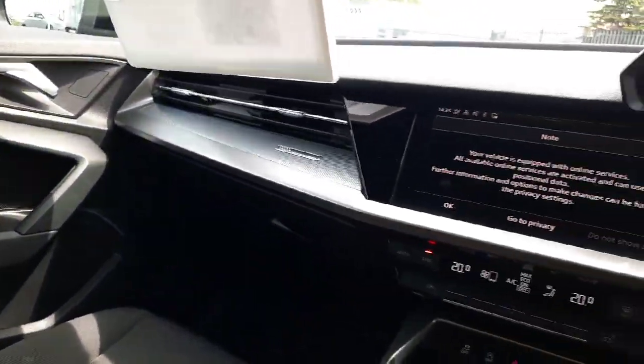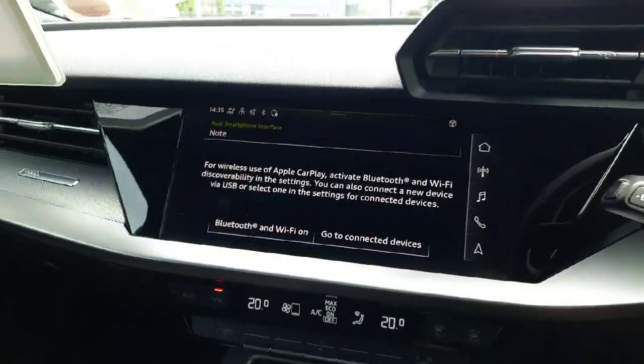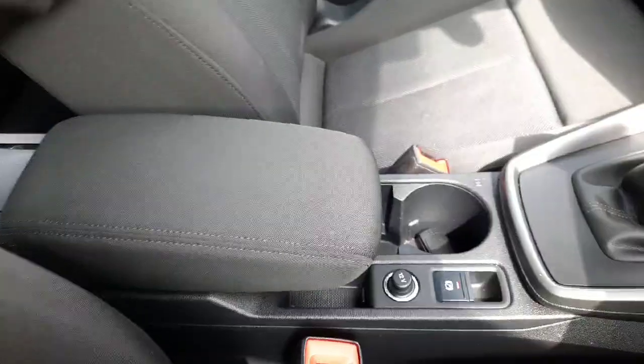Some metallic detailing on the front dashboard with your touchscreen media display. Your center console with your six-speed manual gear stick, your armrest with cup holders and some internal storage.